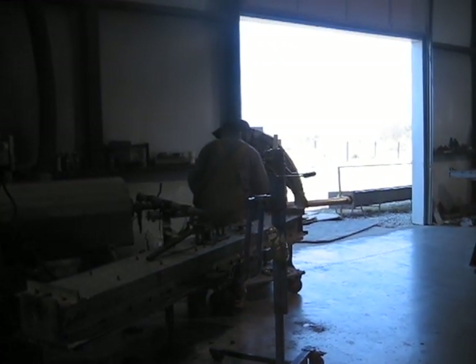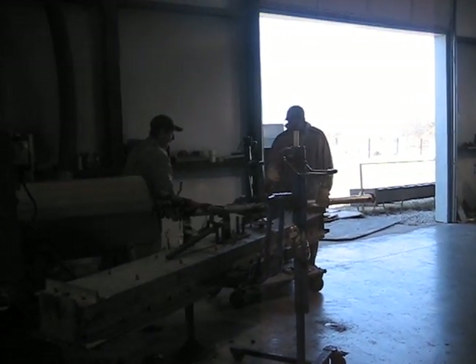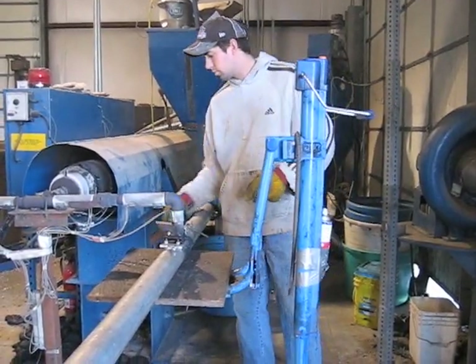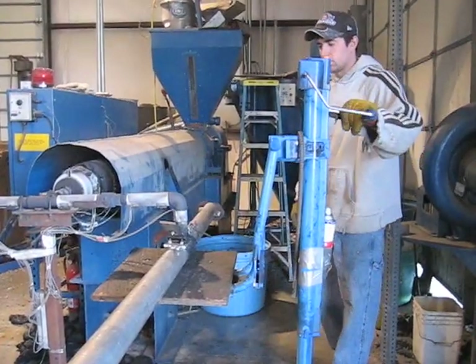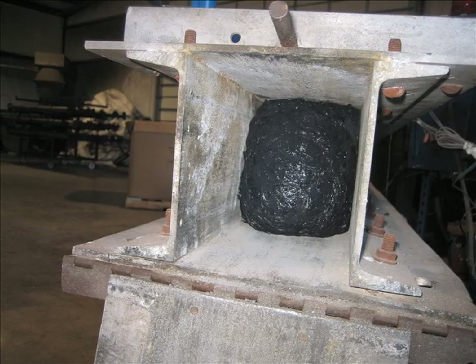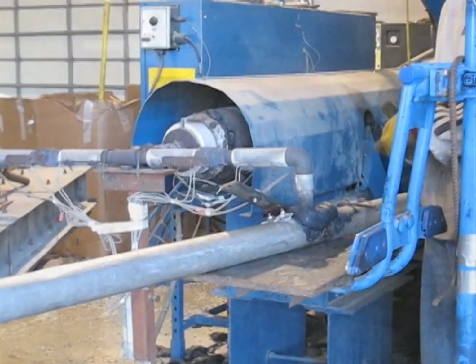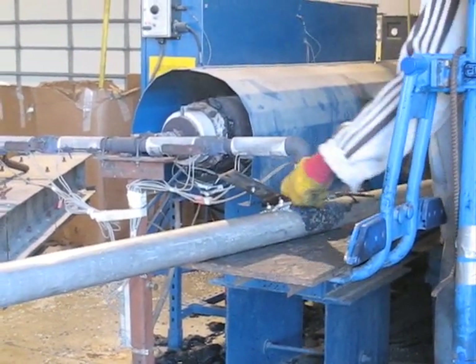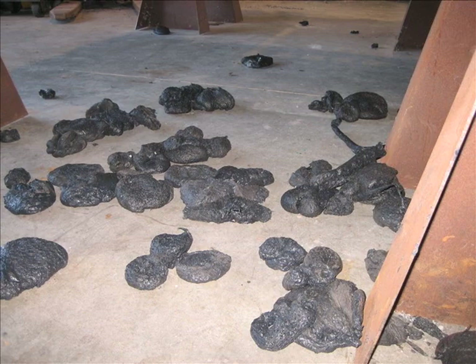Once the plastic is melted, it's colored black using a natural compound. The warm molten plastic is then carried through pipes and emptied into large metal molds. These molds vary in shape and size to create different products such as parking stops, fence posts, and gardening timbers. Excess plastic dropped or squeezed onto the floor is later remelted and used to make additional products.